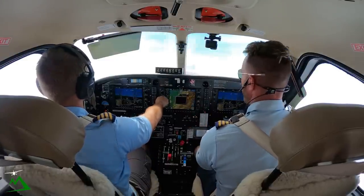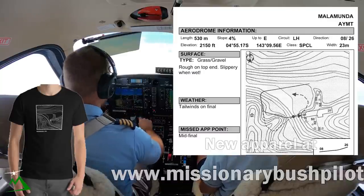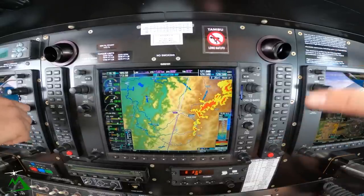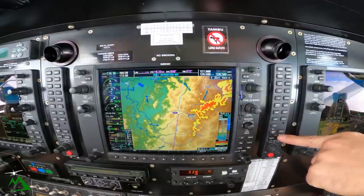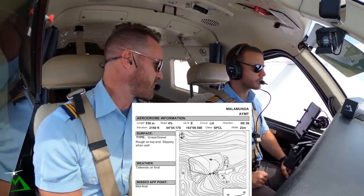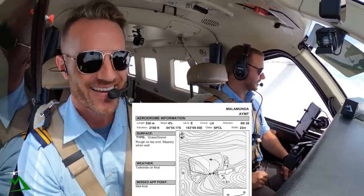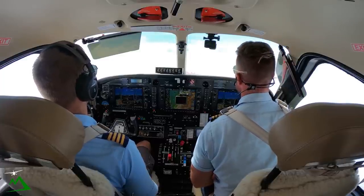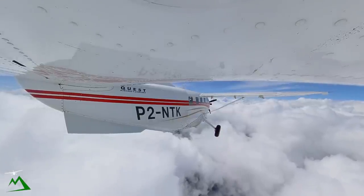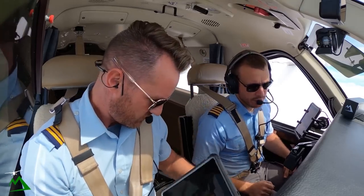Maybe just a longer descent through there potentially. If we get right over there we might find that it opens up and we can just dive bomb down. Landing runway zero eight - I'm going to go ahead and put the OBS in now. You can see it's just turning the line with the orientation of the runway. Runway zero eight, 530 meters, 4% slope. If we can't land here, what's our option? We can head over to Wewak, get some fuel, and try again.